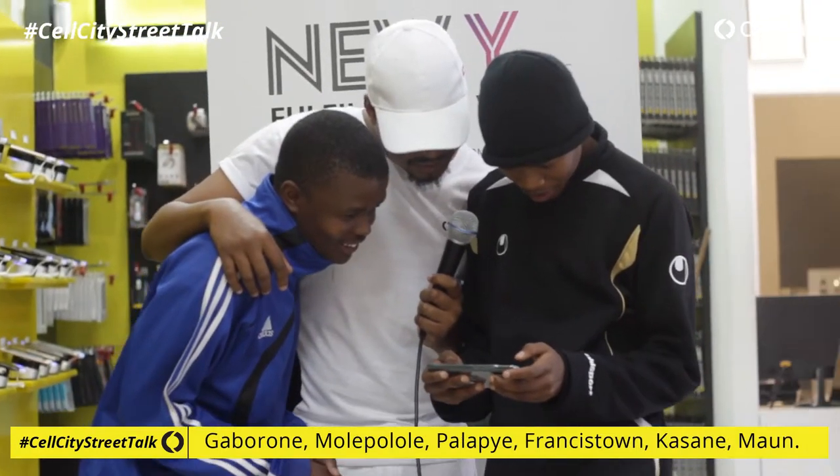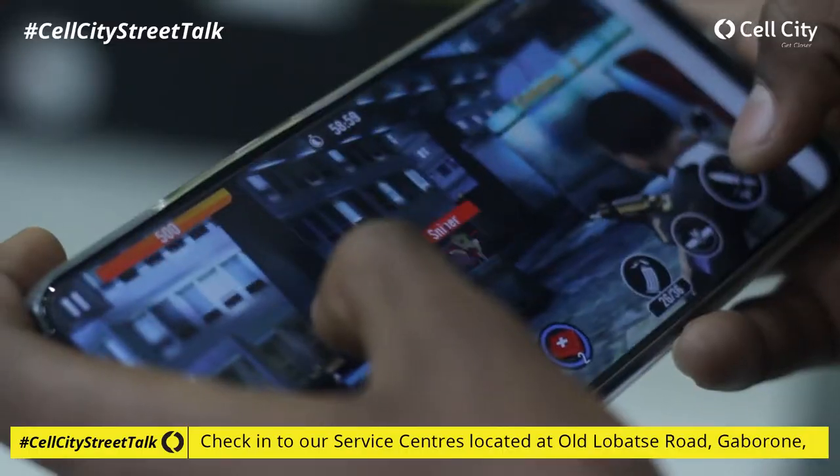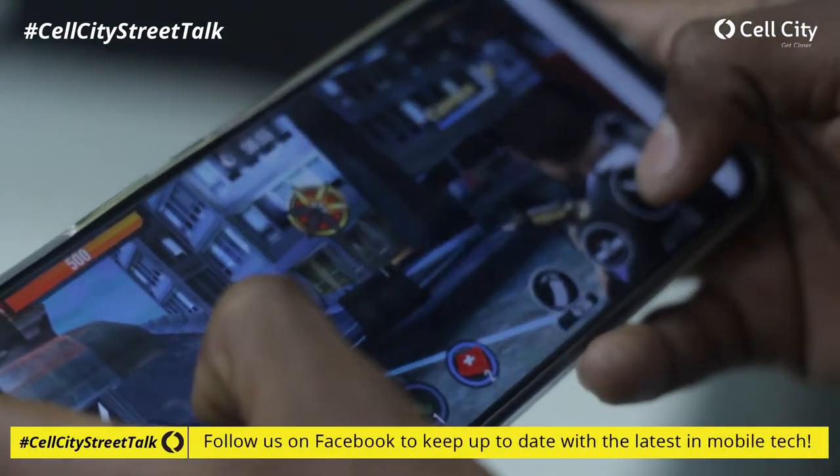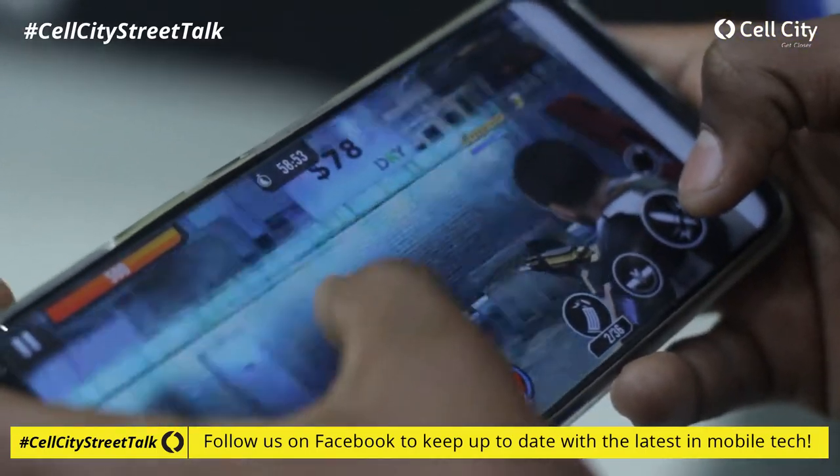And I like games. You guys want to take some selfies with the Huawei Y9 Prime? Let's do it!